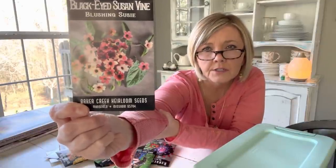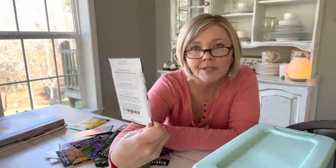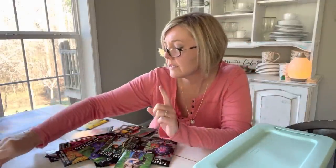I've got this black-eyed Susan vine — it's called Blushing Susie. Two years ago in my potager garden, I grew a black-eyed Susan vine on an old headboard post that I picked up from Antiques in the Garden and it was just beautiful. So I saw this one, and look at those sweet colors — some of my favorite colors in the garden. I'm looking forward to planting it on one of my trellises out there.